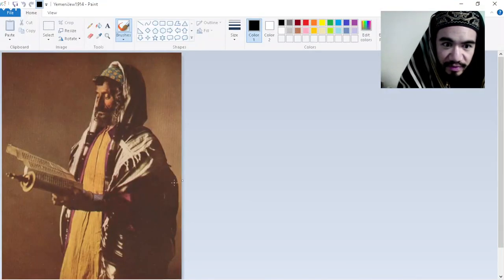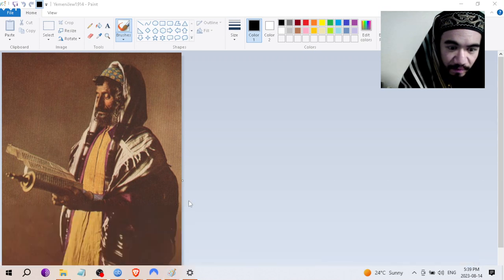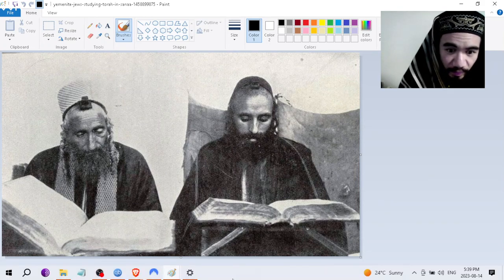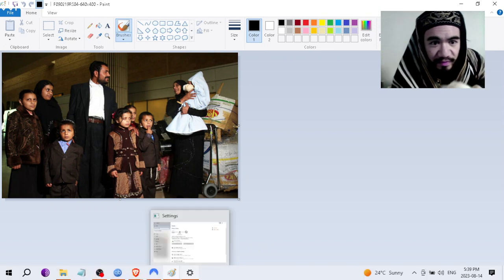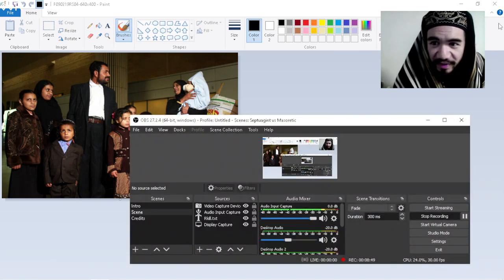These are the last images remaining. This is a Yemenite Jew — we used this for the thumbnail of the previous video, from 1914. The next image is Yemenite Jews studying the Torah in Sanaa. You can see they're wearing the phylacteries, or at least the head one. I notice the tallits are dark, most likely black. And that's the purple tallit. This is a family being moved to Israel from Yemen. And that's all for this video — thank you very much for your time. That's shopping for tallits.